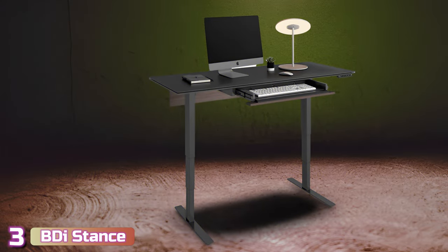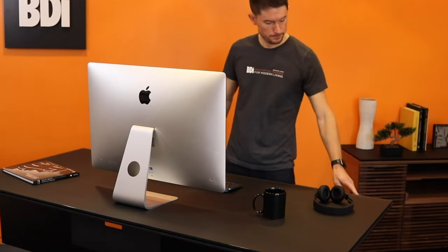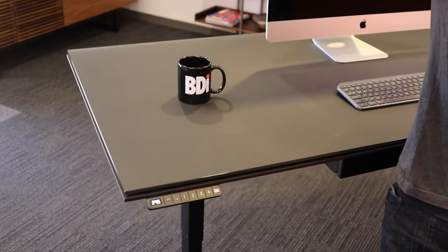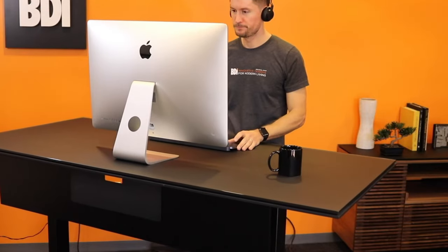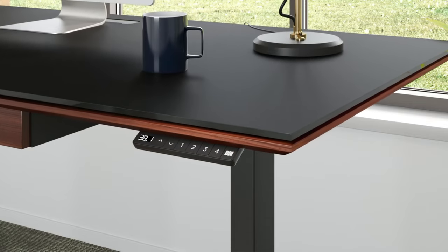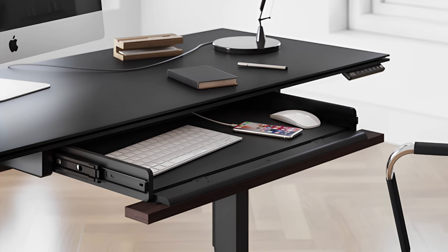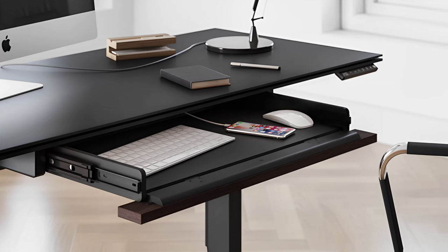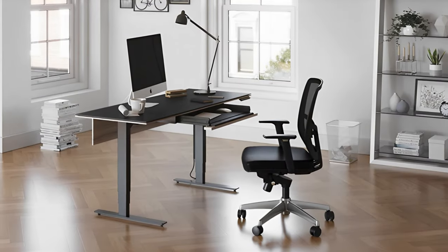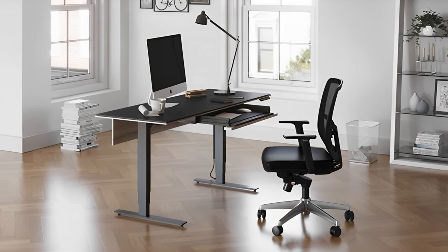Next up at number three, we've got the BDI Stance Gaming Desk. The BDI Stance is beautiful, which is the first thing you'll notice. The satin-edged tempered glass surface and powder-coated steel legs set it apart from cheaper standing desks, which often have laminate surfaces that are easy to scratch. BDI says that its glass finish protects against scratches and fingerprints, and our experience mostly backs up that claim. It took more than an hour to put together and since it weighs more than 100 pounds, we recommend having a second person to help stand it up. The 48x24 inch desk was more than enough room, but if you need more space, you can get a larger 60x30 inch version.